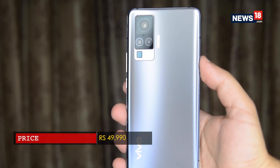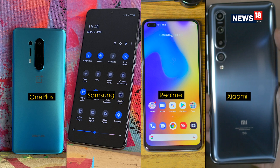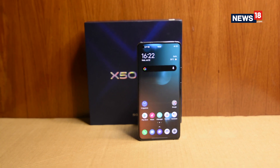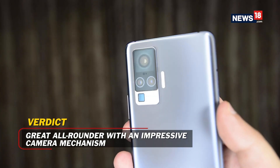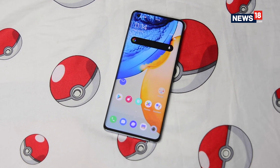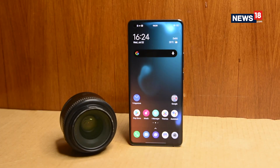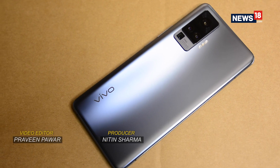At ₹49,990, the Vivo X50 Pro is not cheap. It is going head-to-head with the likes of OnePlus, Samsung, Realme and even Xiaomi's top-of-the-line Mi 10, all of which offer a lot more on paper. The Vivo X50 Pro does excel when it comes to all the necessary needs of a smartphone user and even brings a camera system not seen on any other smartphone on the market. The X50 Pro could turn out to be a big hit for Vivo but it is not going to have it easy. The only small gripe is that it doesn't include a flagship Snapdragon 800 series processor. Other than that, this is a really good smartphone.